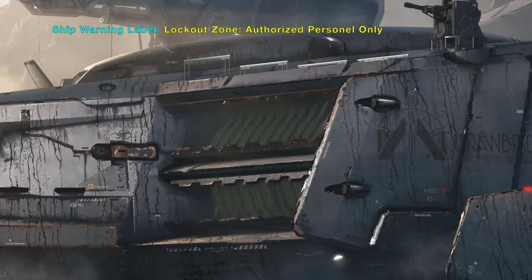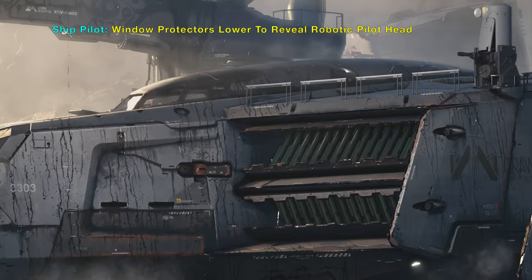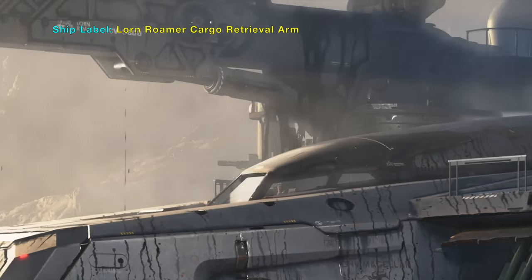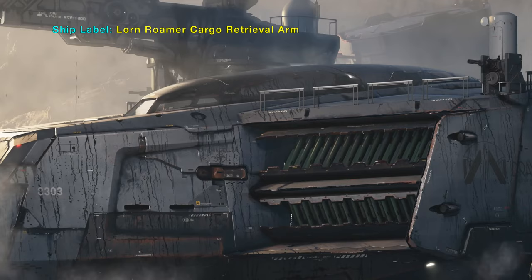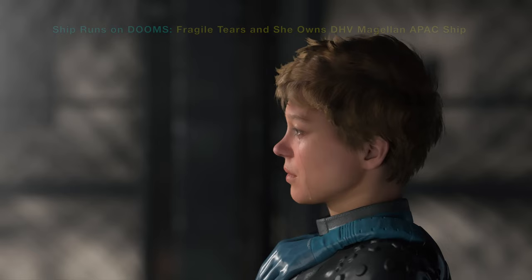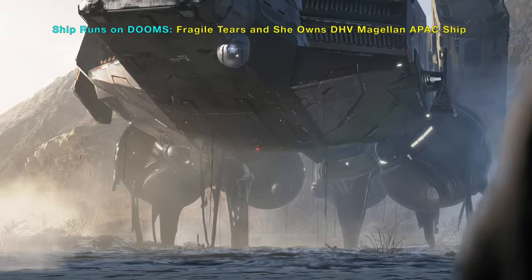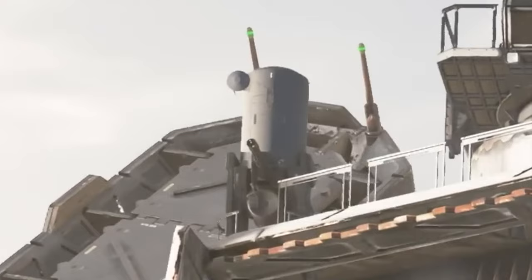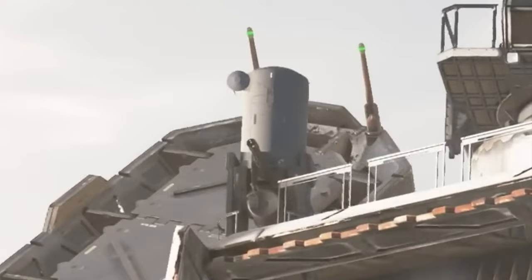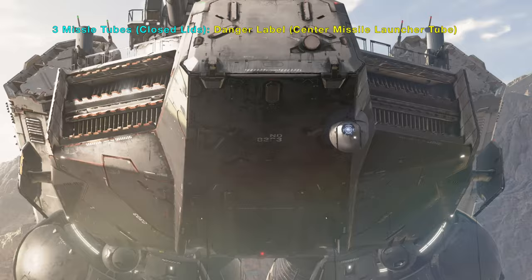Now for some labels. The big arm is used to pick up cargo. A CIWS is like a machine gun and there are two of them. There are three missile launcher tubes on the left, center, and right with danger sign labels.